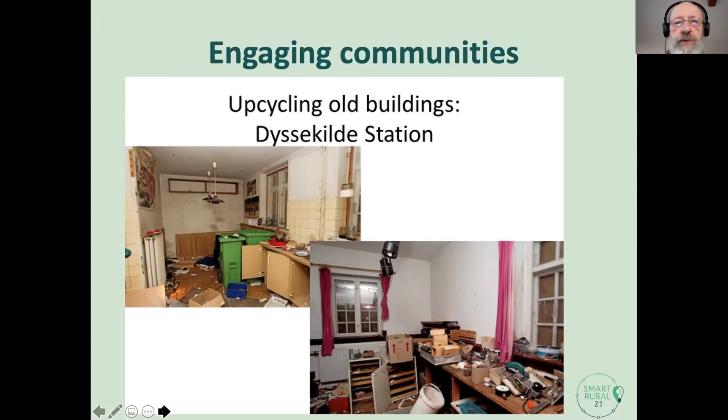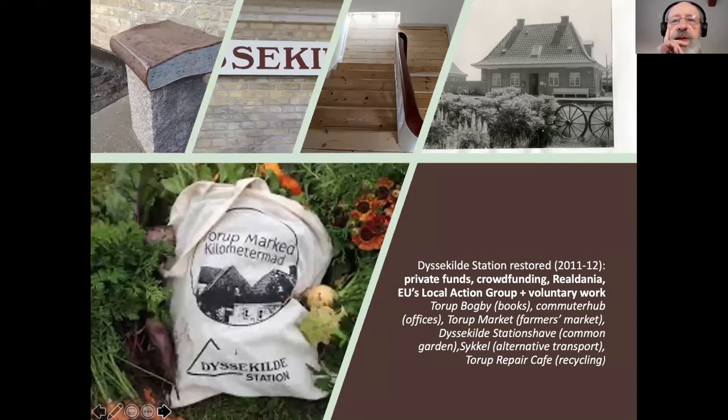We restored this over a period of 10 months. Behind that, of course, is all kinds of joint ventures and joint efforts. In terms of money: private funds, crowdfunding, a big fund called Redenia, but also the LAG — Local Action Group — and a lot of voluntary work. Together that formed the basis of what we have in and around the station just now. It's just a small station, 150 square meters, a lovely old building from 1916. We have a Torv Booktown with secondhand books, offices on the first floor with five local workplaces, a farmer's market, a common garden, alternative transport, and a repair and recycling facility — all in and around the station.